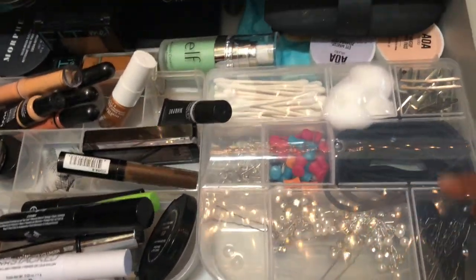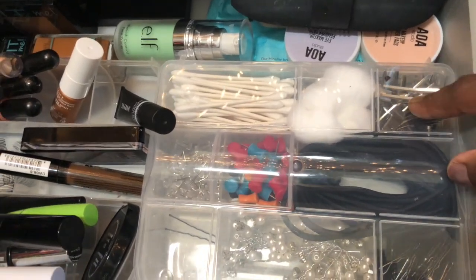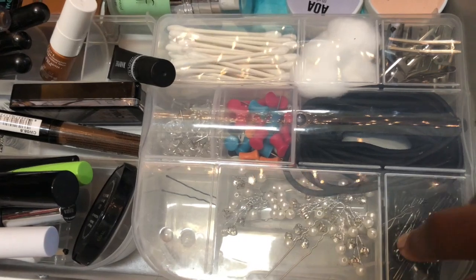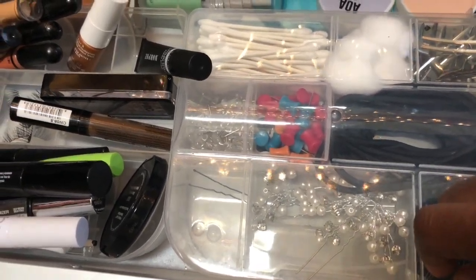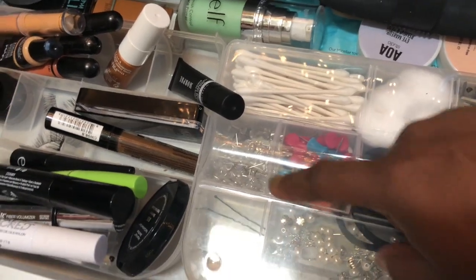I keep q-tips, cotton balls, and some hair products in here — hair clips, hair ties, bobby pins, decorative bobby pins, and some tools left over from my office drawer that I wasn't able to fit in there.